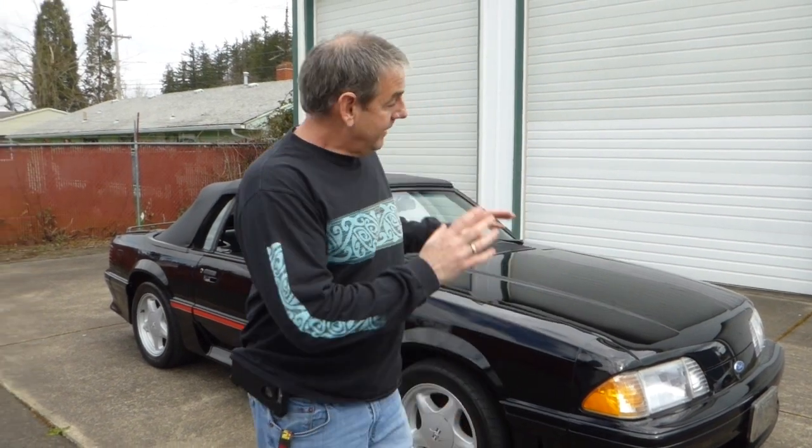Hello, I'm Richard Dean with West Coast Collector Cars in Oregon, and today I've got a very beautiful, very original if not exceptional, 1988 Mustang GT Convertible.